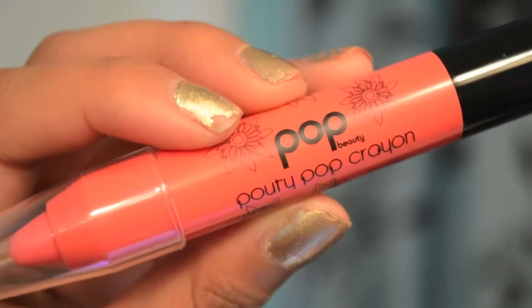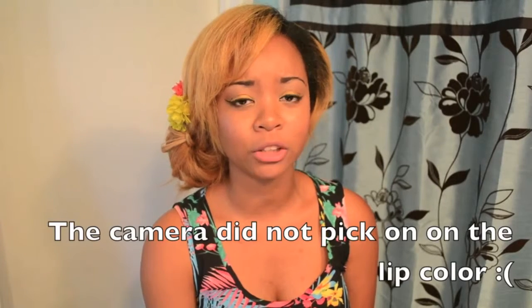The next thing is by Pop Beauty — it is a lip crown and the color I got is Coral Crush. You cannot buy these individually on their website; it comes in a kit for about $25 with six or seven different colors. I really like that it is a retractable crayon so you don't have to worry about sharpening it. The color goes on really sheer but it is buildable — I have about three layers on right now — and I love that it doesn't have a weird smell.